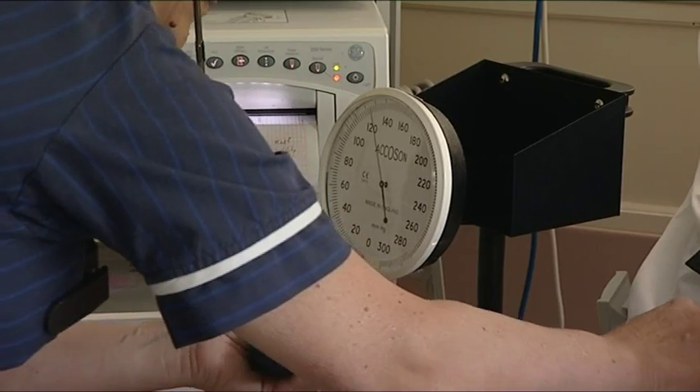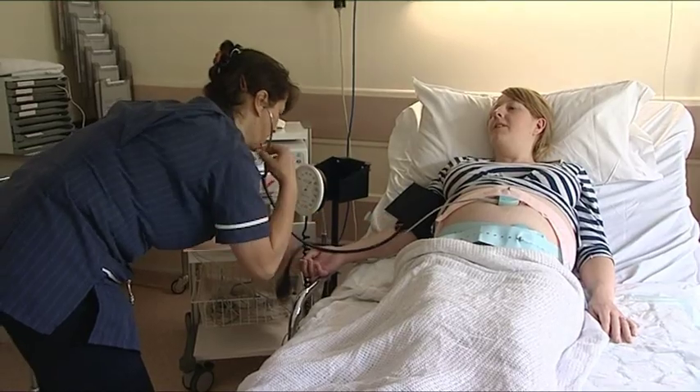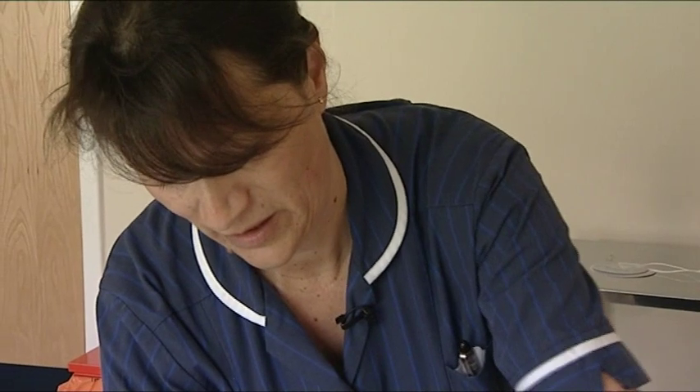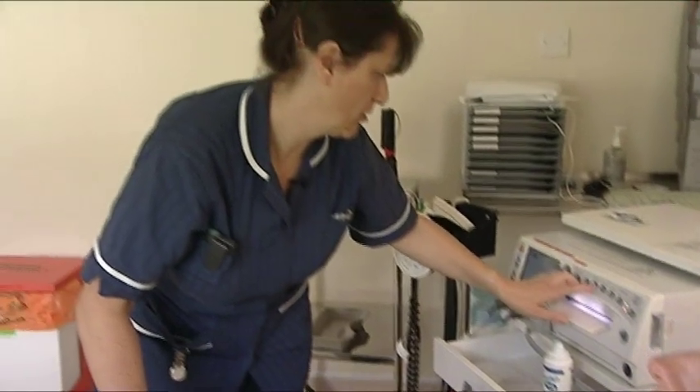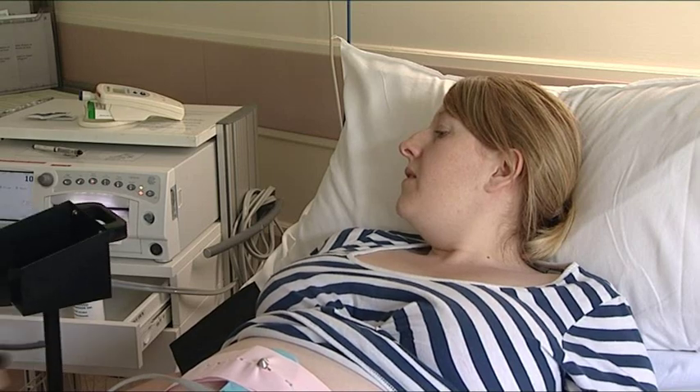When you come in we'll take you into what we call the triage assessment area. We'll start off with doing your temperature, your pulse and your blood pressure, then we'll do a feeling of your tummy. We want to know which way your baby's lying, and then we will do an internal examination to find out how dilated you are. Once assessed, we'll consider whether you need to go to the labour ward for one-on-one midwife care, go home, or move to the antenatal ward for further monitoring.